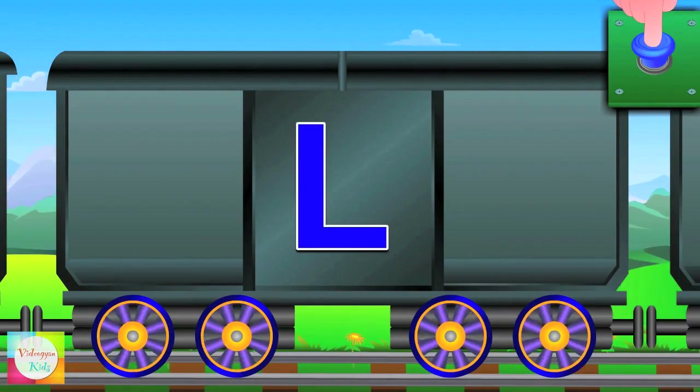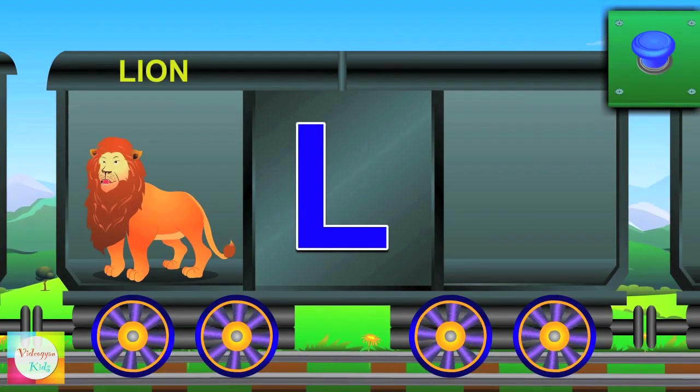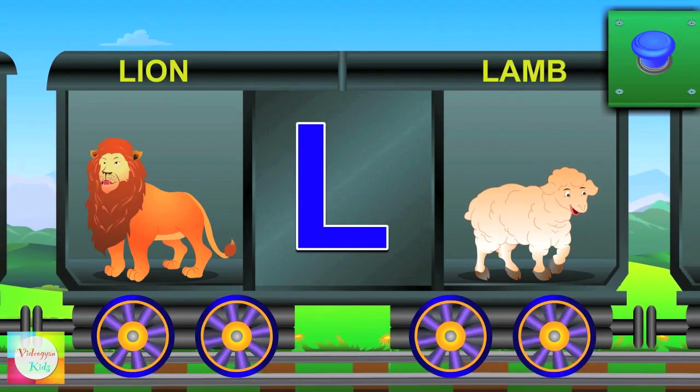Here comes L. L for lion and the lion is king. L for lamb and the lamb says maa.